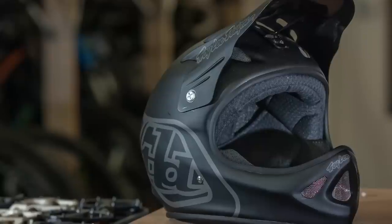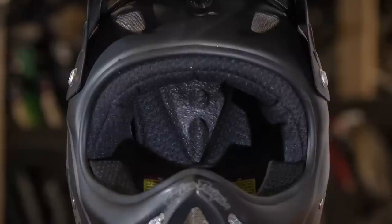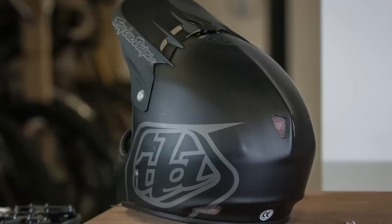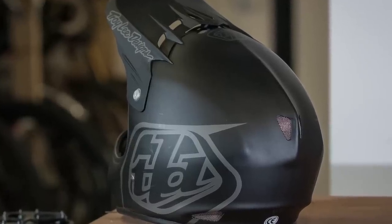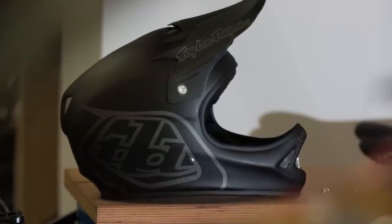While the exterior vents aren't the largest, the inner polystyrene shell hides deep airflow channels that keep the D2 comfortable on the bike. It might not be revolutionary anymore or shout for attention, but the D2 remains a great choice for those seeking tried and tested quality.